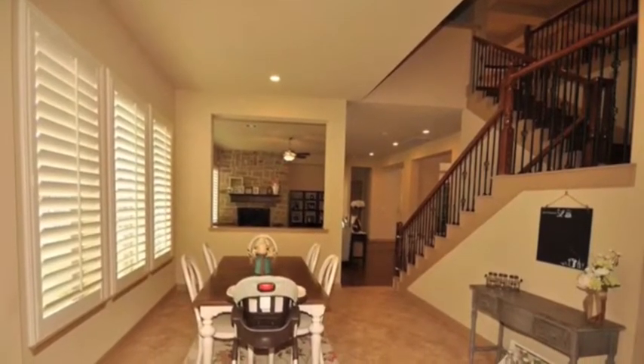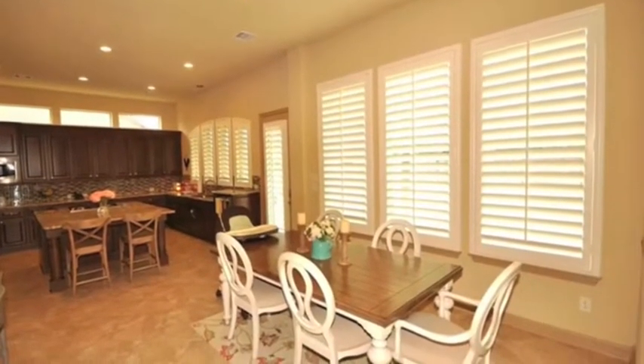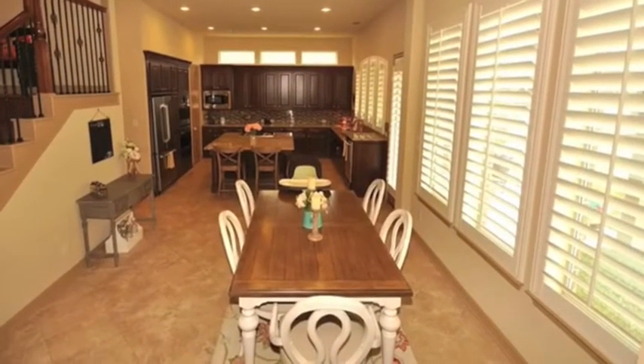The inviting family room has plenty of space to sit back and relax as you enjoy the floor-to-ceiling stone fireplace with raised hearth, and the easy-to-use gas logs will keep you warm on those chilly evenings.